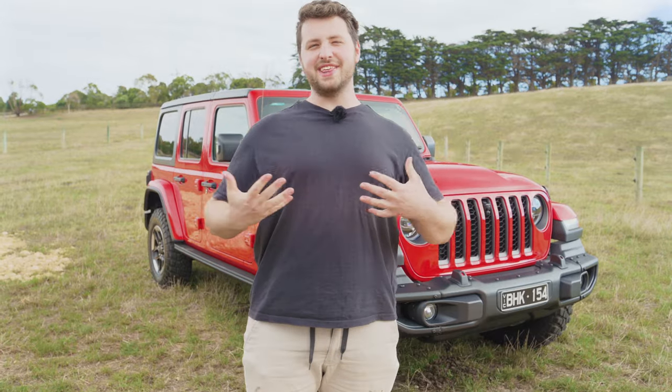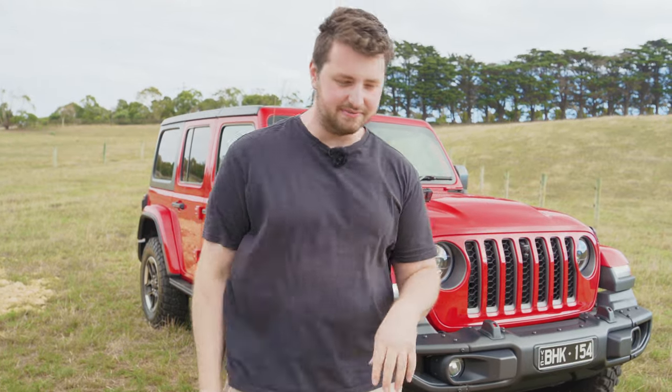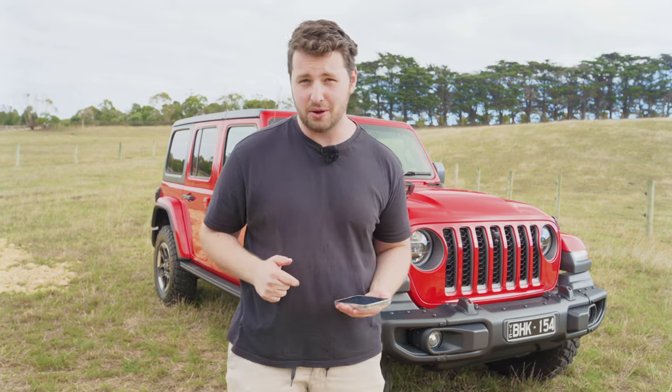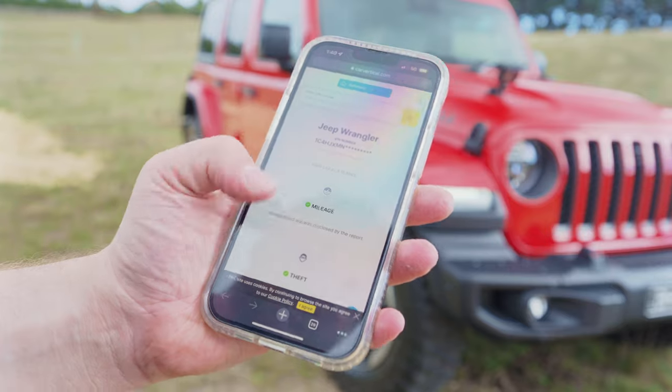Before we get into that, I want to thank today's video sponsor, Car Vertical. Car Vertical is an online platform where you can see your car's entire history, even if it's hidden. As you guys know, I'm looking for a car at the moment, and I was thinking about the Jeep Wrangler - it's a pretty cool car. So I did my research, put in a VIN of one I was looking at, and it's going to be a big no from me. Come here, I'll show you why.